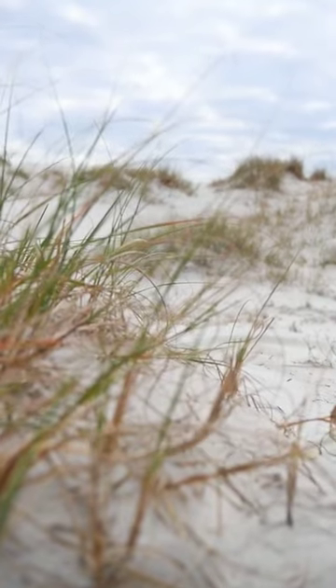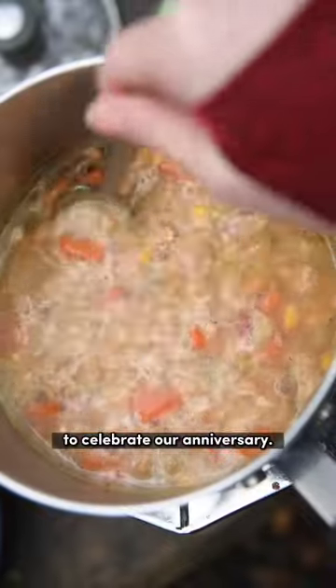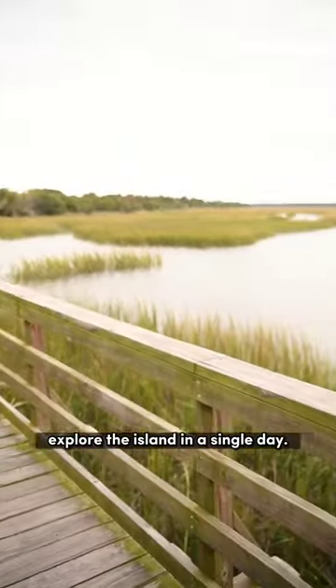There are no roads. We love an inexpensive adventure, so we set up a tent at one of the five campgrounds on the island to celebrate our anniversary. If you're not into camping, you can take the earliest ferry there and the latest return trip back, giving you six hours to explore the island in a single day.